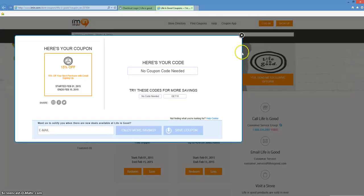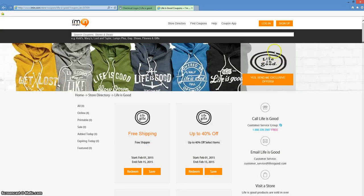Now once you're done, be sure to go ahead and sign up for lifeisgood.com exclusive offers to come directly to your inbox. All you need to do is click on the big orange button at imin.com. Also, if you have not done so already, you need to make sure that you download the imin.com coupon app. It's completely free and you'll get exclusive imin.com coupons directly to your phone so you can have access to them on the go.